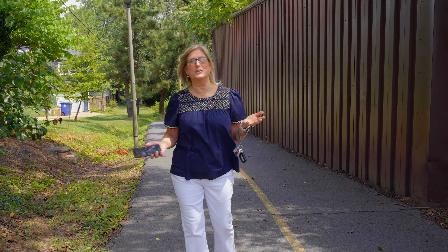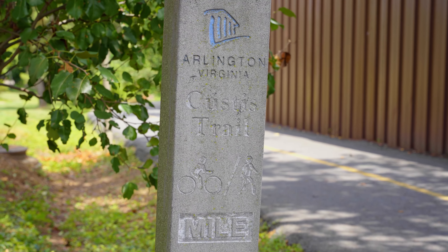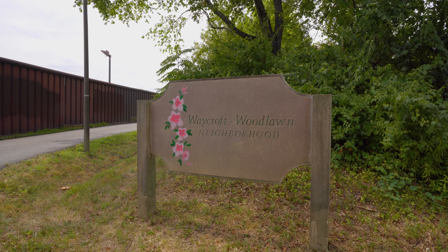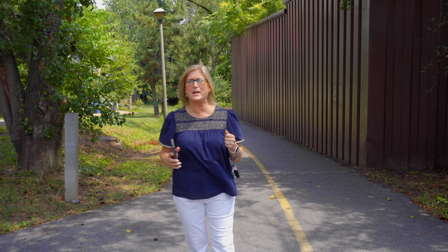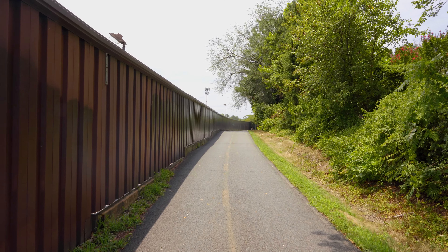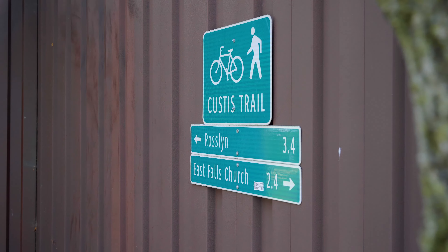So this is the bike path I was telling you about — it's called the Custis Trail. This is the stop into my neighborhood. It's just such a gift to have here. It's perfect to bring everybody out; you can exercise, ride your bike, or walk. Walk that way, you get to Rosslyn and then over the Key Bridge into Georgetown. Or if you walk this way, you can end up in Ballston or into Falls Church.